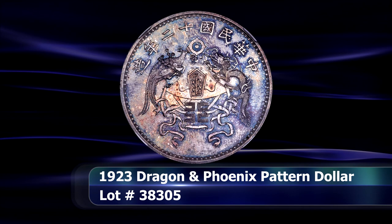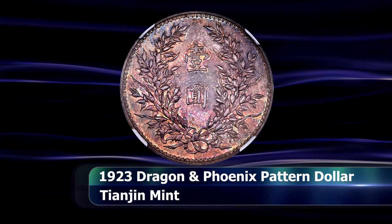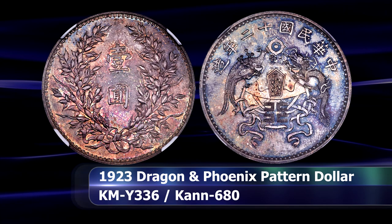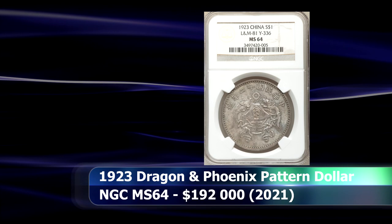But before the Dragon and Phoenix was a modern commemorative, it was also proposed as a patent coin in 1923. Proposed by Chinese nationalists who saw Yuan Shikai's attempt at re-establishing the monarchy as a betrayal of the 1911 revolution's democratic ideals, replacing the imperial portrait with the national emblem instead on this unadopted coin. This example, with some very distinctive toning, was graded by NGC as MS64 and sold at auction for $192,000.